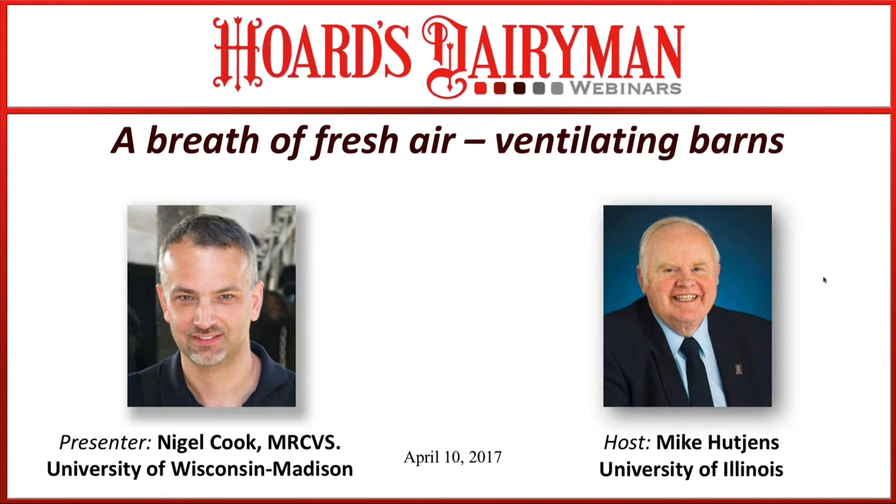I just heard the noon whistle here at Fort Atkinson, Wisconsin, so this is the time for me to say that this is Steve Larson with the editorial staff here at Hoard's Dairyman, welcoming all of you who are with us. Always glad to have you with us live, real time, and the list is growing. We appreciate your participation.